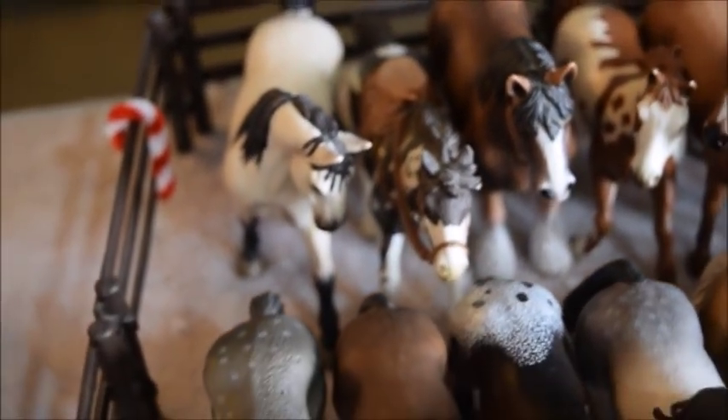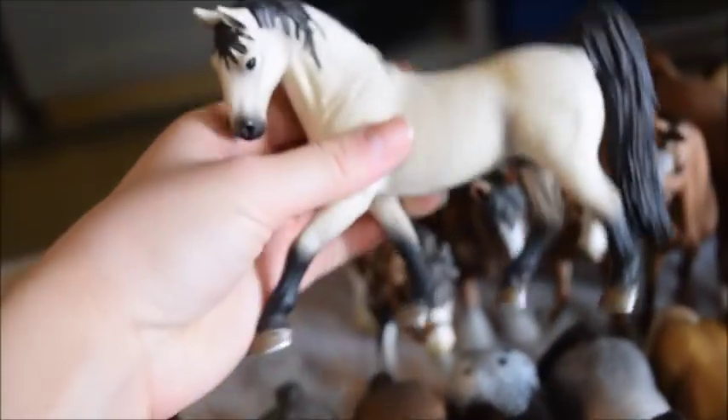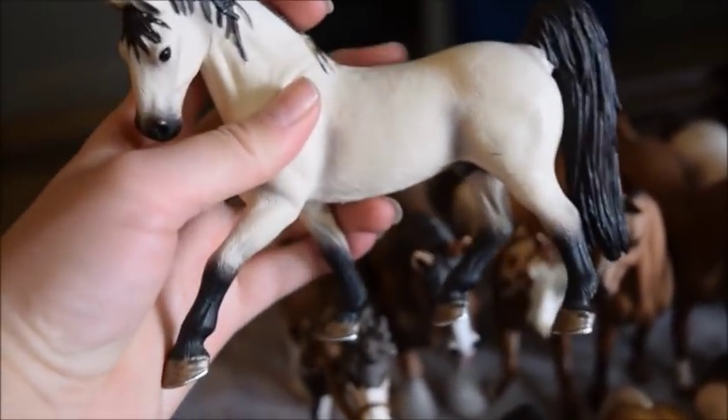So now we're going to move over here into this other section. In the back row we have Trickster, and he is a Tennessee Walker stallion — like Sparks, he's actually the same mold but painted differently. And this is Dinah, and she came with a western rider. He goes like this — it's really cool.